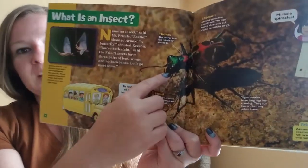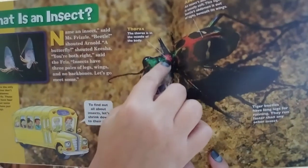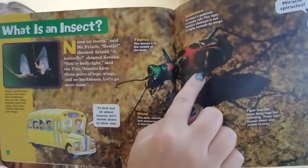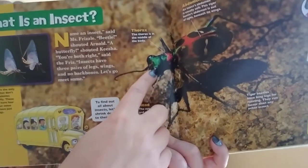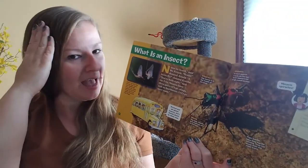Here's the parts of an insect. Their head, thorax, abdomen, six legs, antennae, and their eyes and mouth are on their head. Just like your eyes and mouth are on your head.